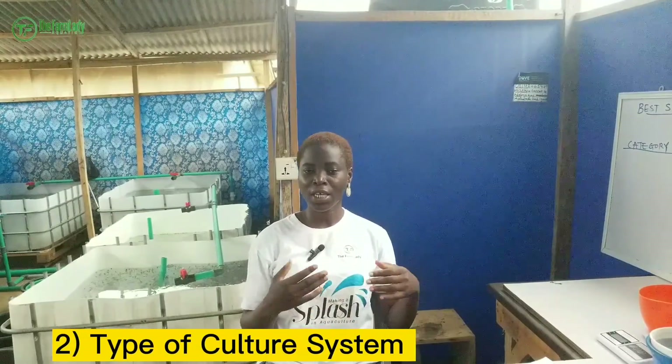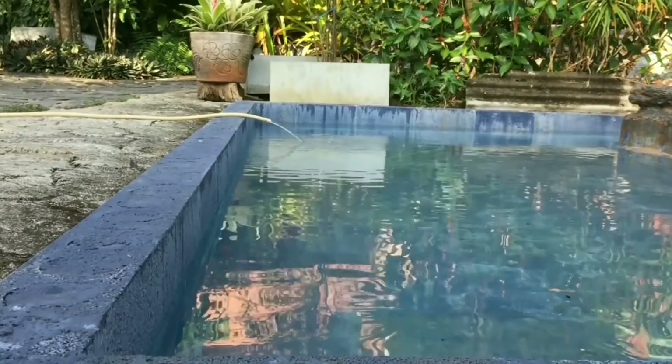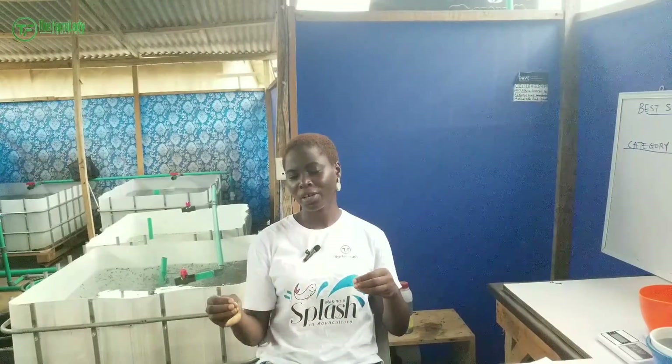The second factor to consider is the type of pond you intend to use. We have different culture systems — those who use plastic tanks, tarpaulin ponds, concrete ponds, earthen ponds, cage culture systems, and raceways. Depending on whichever type of culture system you intend to use, that will determine the size of fish to stock, because management varies significantly across these systems. You cannot use the same management approach for an earthen pond as for a plastic tank or concrete pond.